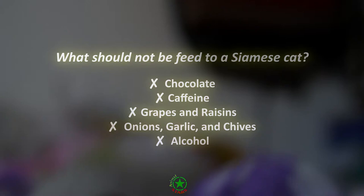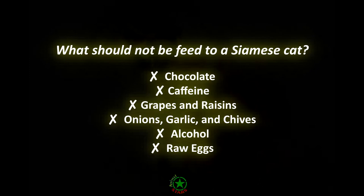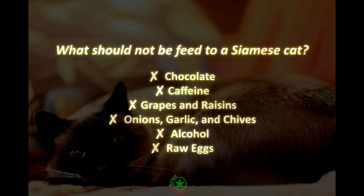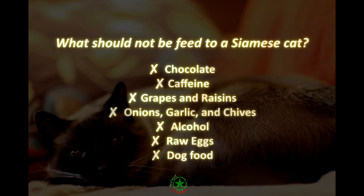Raw eggs. Consuming raw eggs can lead to salmonella or E. coli poisoning. If a cat eats raw eggs, they can also consume an enzyme that can result in skin issues. Dog food. Dog food contains a much lower amount of vitamin A and taurine than cats need. Without these nutrients, cats can develop heart disease and vision issues.